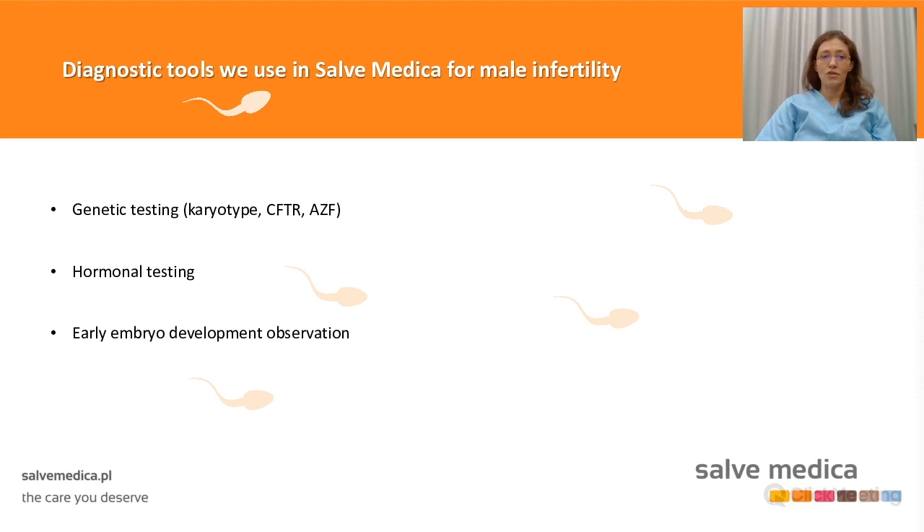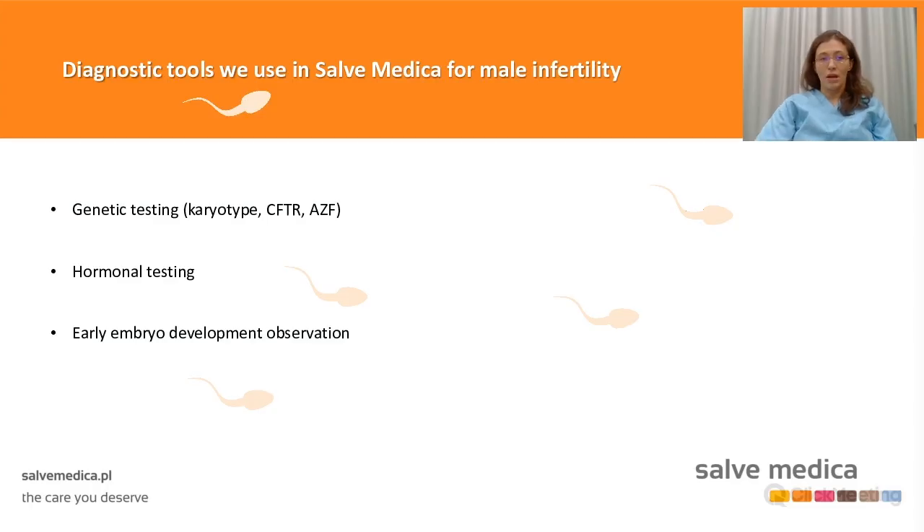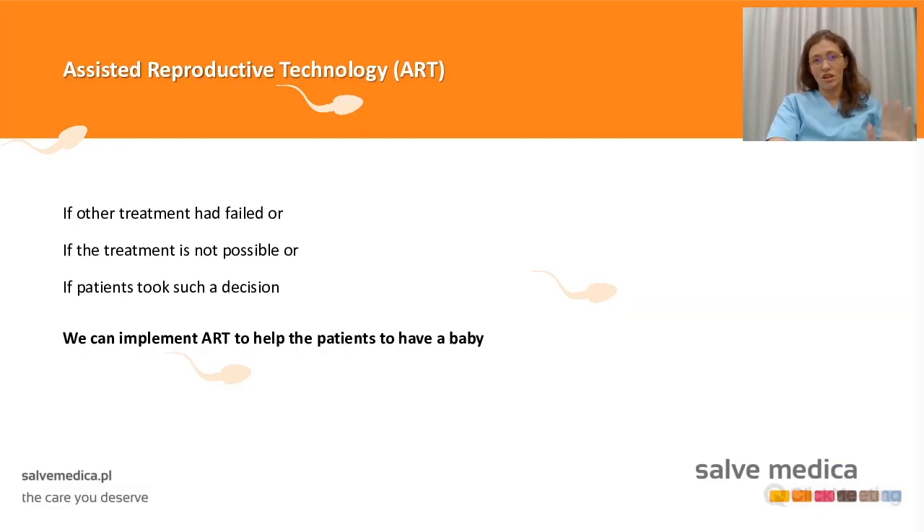Beyond semen tests, we can do much more: genetic testing, hormonal blood testing, and early embryo development observation, which I will tell more about at the very end of the presentation. These are the general things we can do and do for our patients.